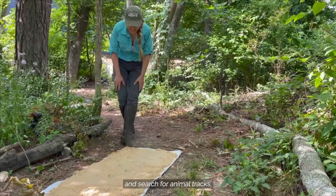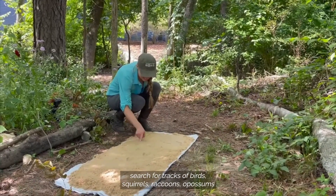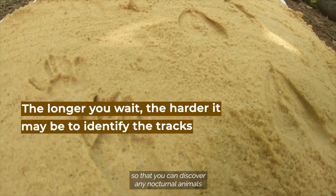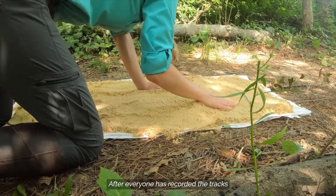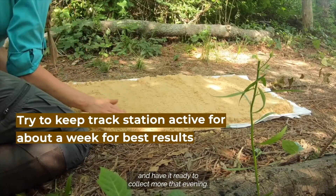Return the next day and search for animal tracks. Search for tracks of birds, squirrels, raccoons, opossums, and other small mammals. We recommend returning in the early morning so that you can discover any nocturnal animals that may have walked through your station the night before. After everyone has recorded the tracks, smooth out the sand and have it ready to collect more that evening.